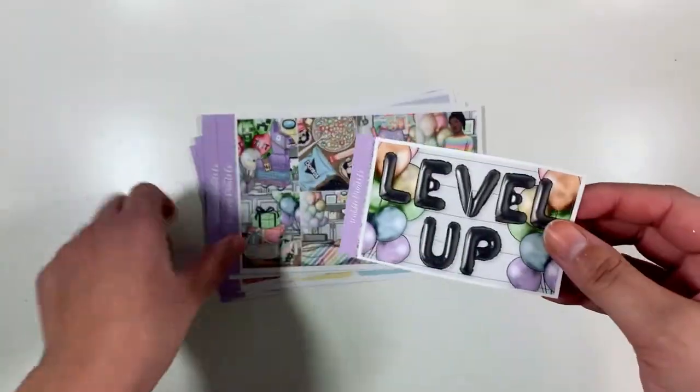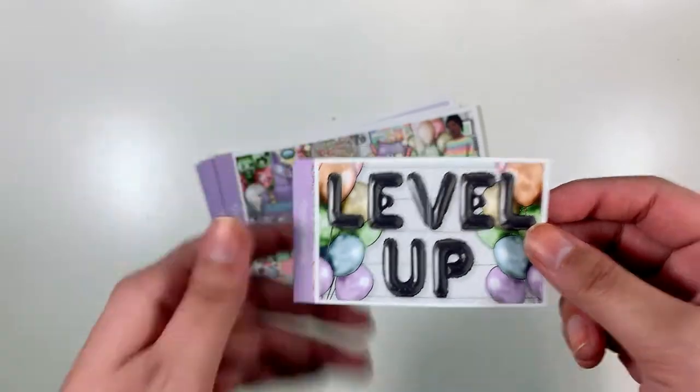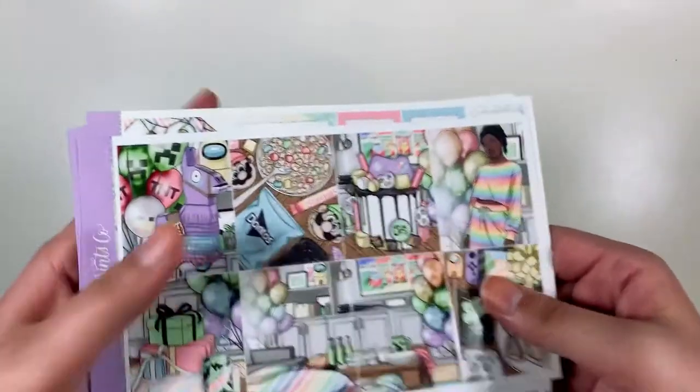This was a freebie that came with the kit — it just says 'Level Up.' I think I will use this, but I'm not sure where. I thought maybe on the actual day of my birthday, but then I can't use the birthday quote with that. So we'll see. That's this kit.